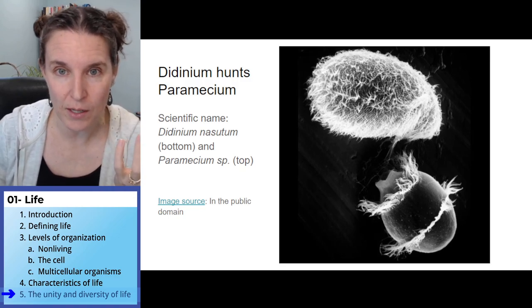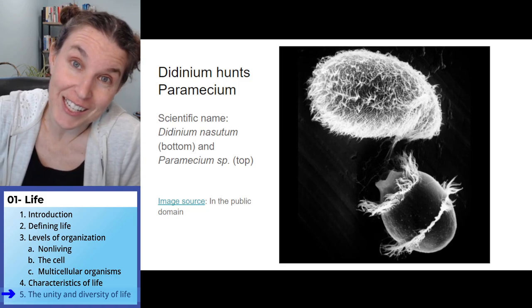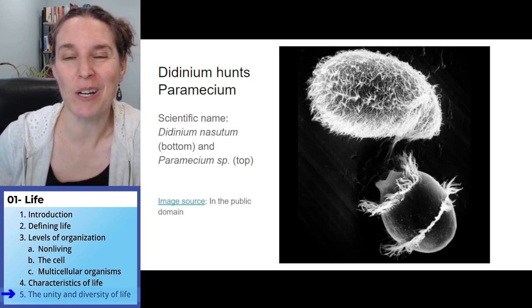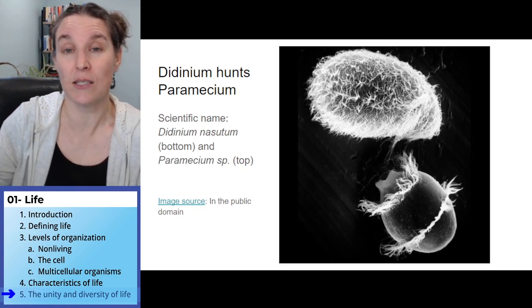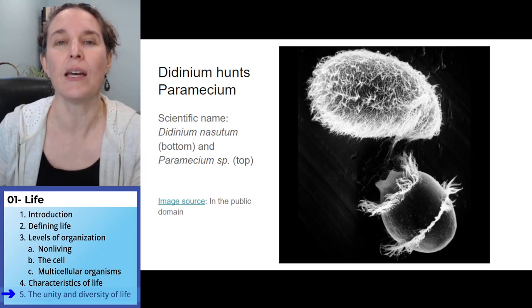The bottom one is going to eat the top one, which means the top one is going to become energy that's going to fuel homeostatic processes in the bottom one, and likely reproduction. Things like this just make you go — it is just grandly, incredibly diverse.